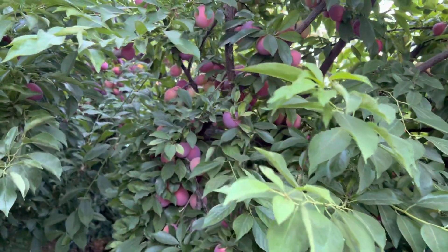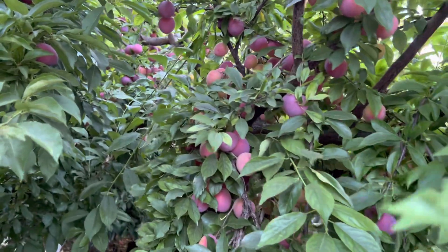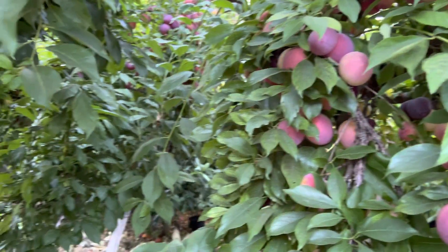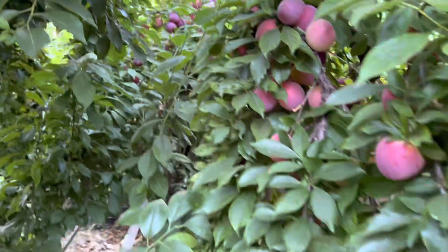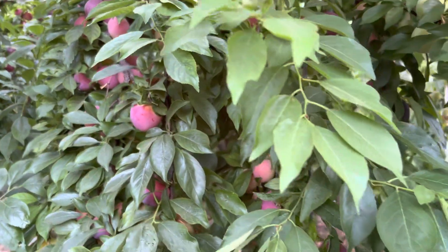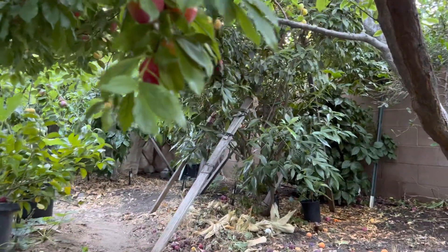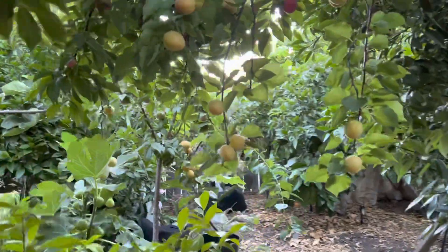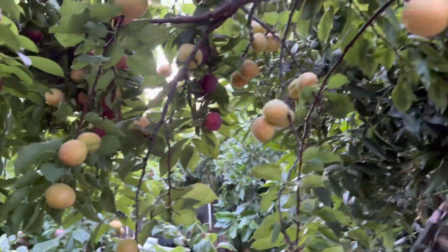This right here will be the beauty plum. And this right here will be the apricot.